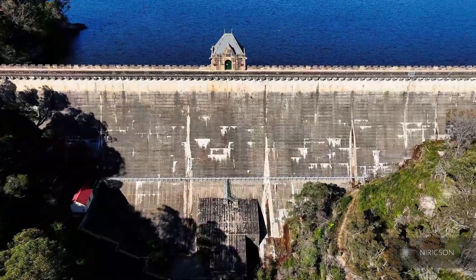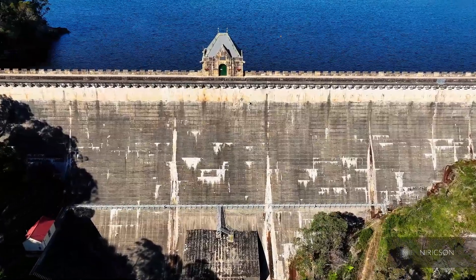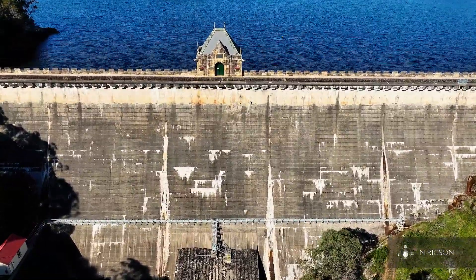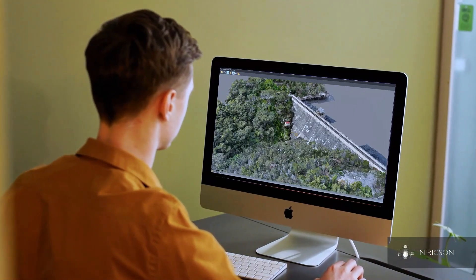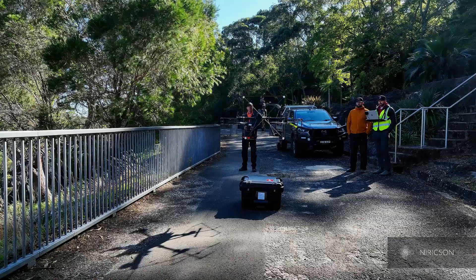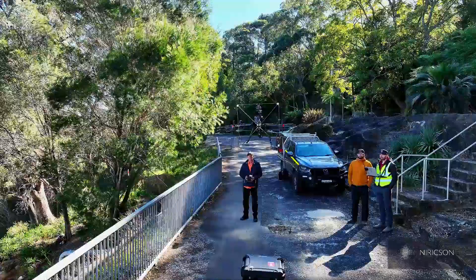Being over a century old, the need for inspection is paramount, but the structure's accessibility and complexity create unique hurdles. Water NSW took the initiative of creating a digitised baseline assessment of the structure and worked with Nerexen to establish a data-driven condition survey of the spillways at the dam.